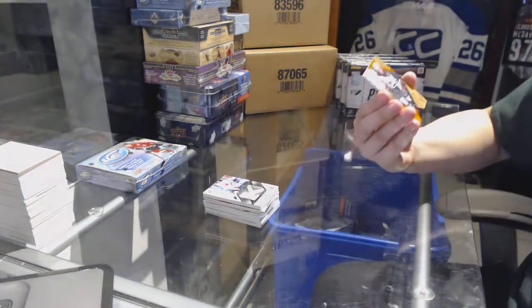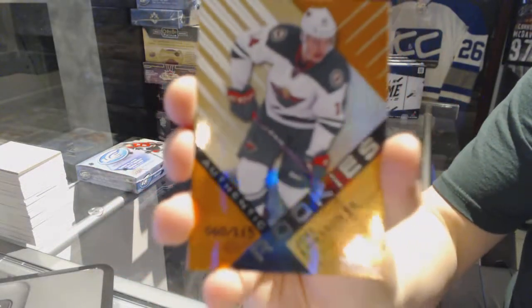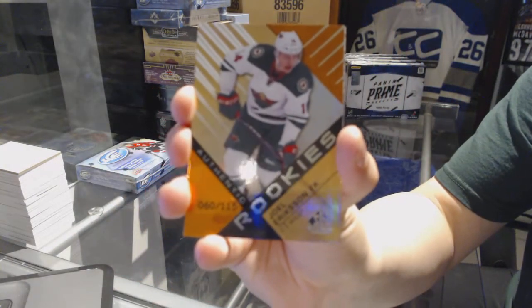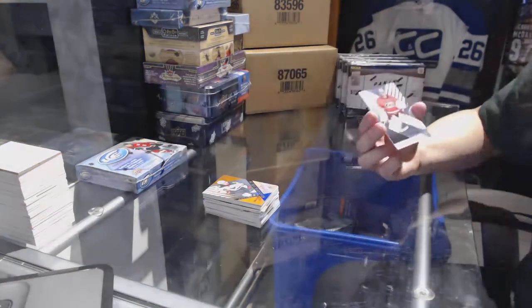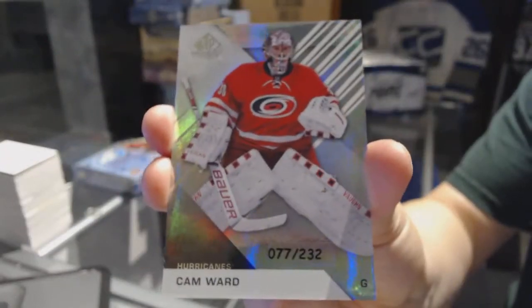An authentic rookie orange number 115 for the Minnesota Wild — Joel Eriksson Ek. And number 232 for the Carolina Hurricanes — Cam Ward.